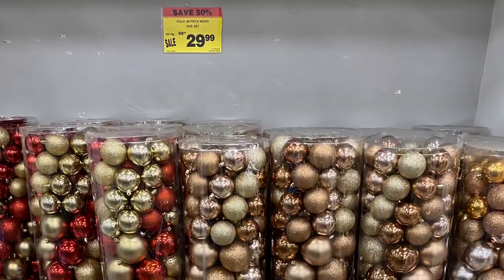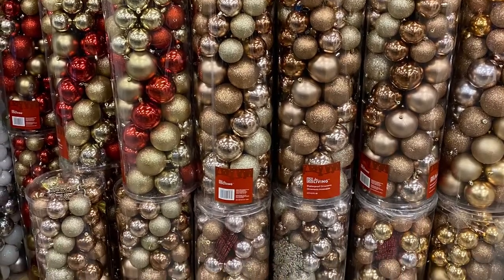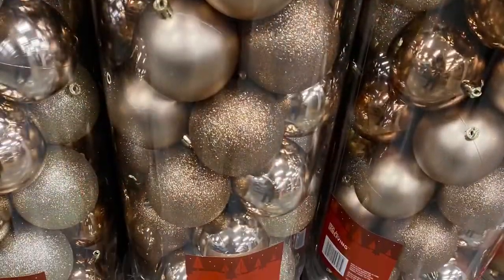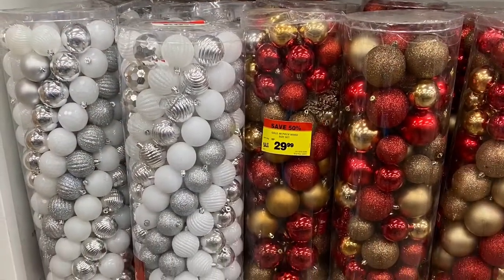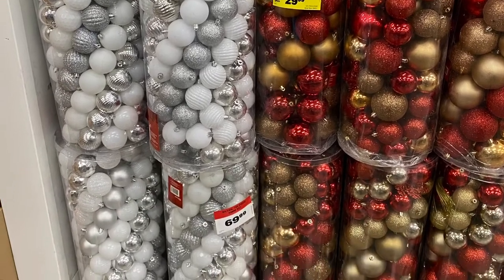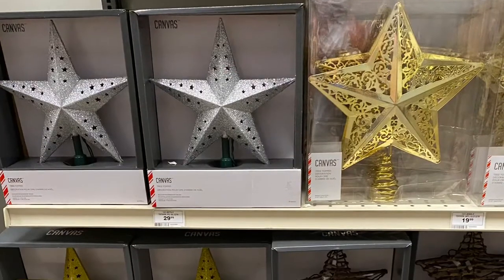And the ornaments were on sale for $30. Lots of different colors. You got $80 in a pack — they had white and silver. So they were all on clearance, except the white and silver — they were full price at $70.